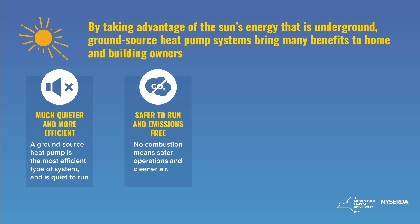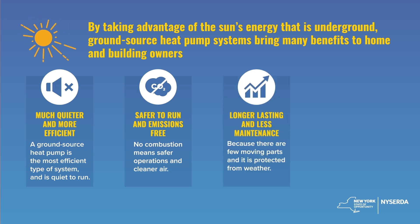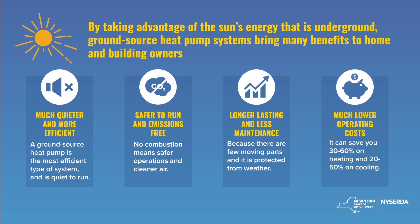They're emissions-free at your home, reducing your carbon footprint. They also require less maintenance and last longer because the system is protected from the weather. Lastly, they cost much less to operate.